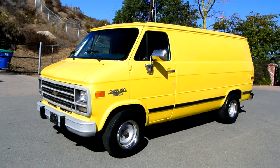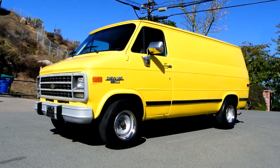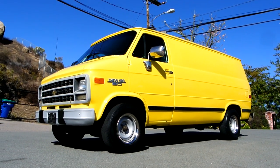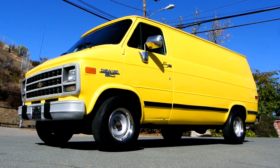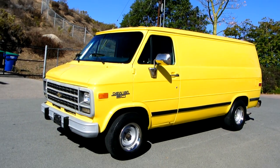OneOwnerCarGuy, OneOwnerCarGuy.com, and what I've got today for you is a beautiful 1994 Chevrolet G20 van. This is a one owner van and it's only got a hundred and ten thousand and change on it.